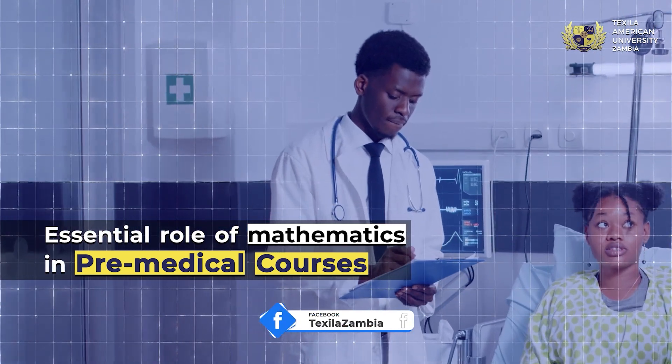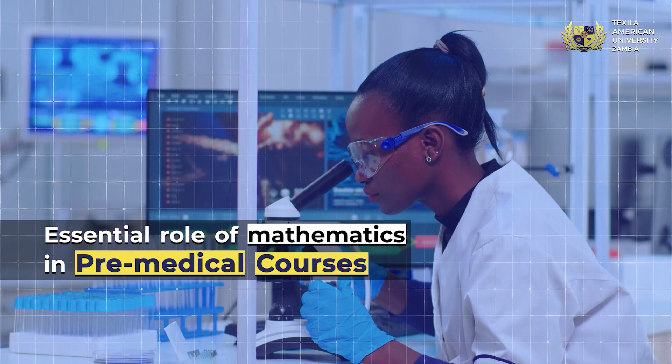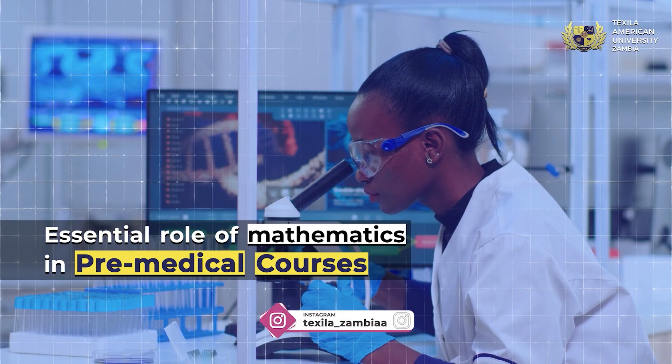Mathematics helps in studying aspects such as disease prevalence, treatment effectiveness, and clinical trial outcomes.